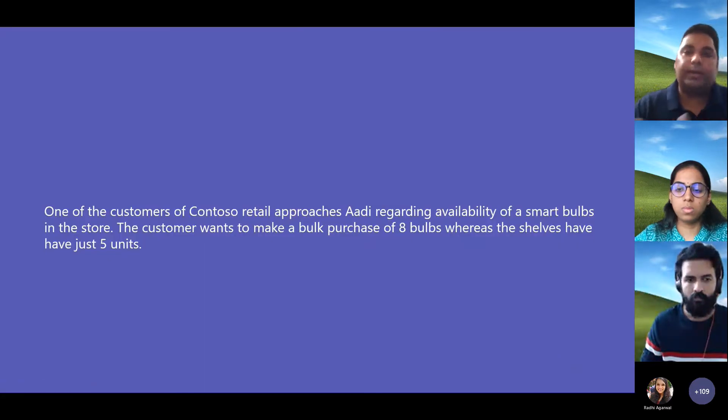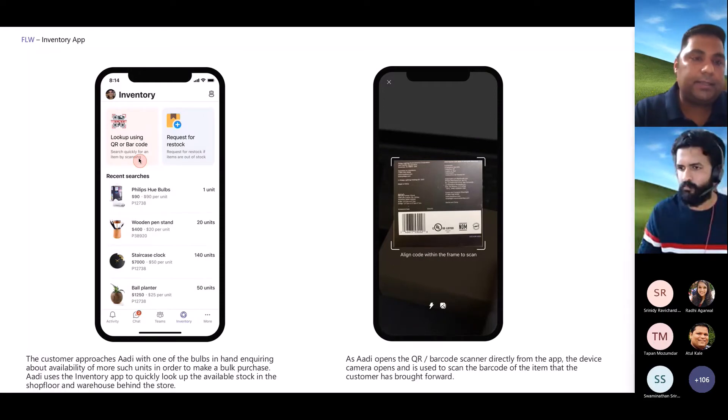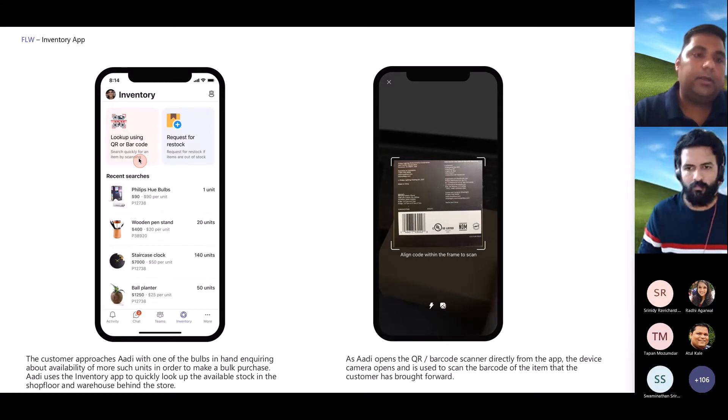The store associate is approached by a customer looking for a particular product. They're looking for about eight units and were able to find three or four in the store, but now they're asking the store associate whether there are more in the back — a very common scenario. With this tool, the store associate has an option to look up any particular SKU or product using the QR code or barcode scanner, scan the SKU they're looking for, and the system recognizes the code.